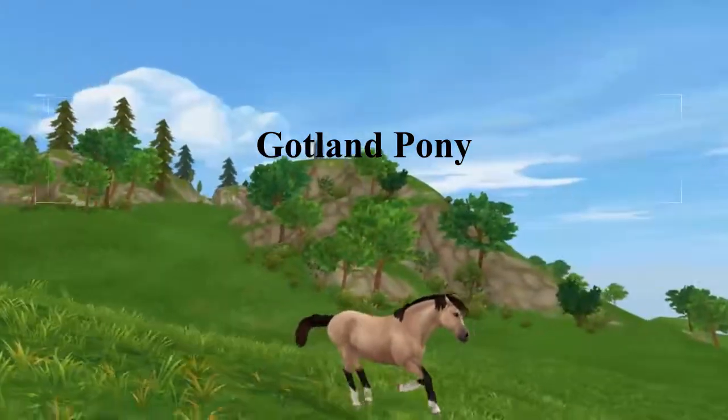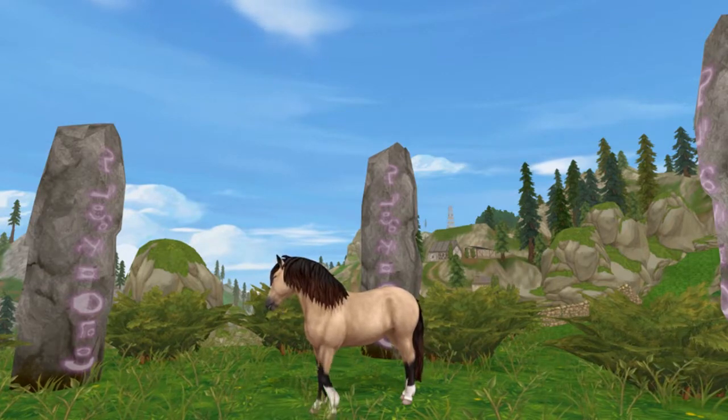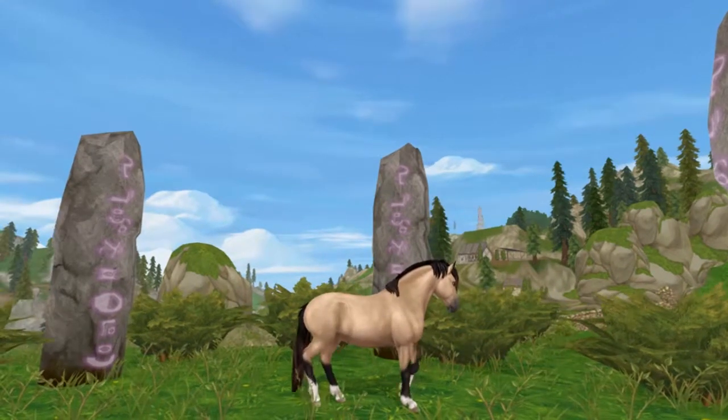Its ancestors can be dated back to the ice ages. With its short body, narrow eyes, small ears, and hard hooves, this pony is perfectly adapted to the harsh terrains in which it has lived freely in isolation for many centuries on the Swedish islands.